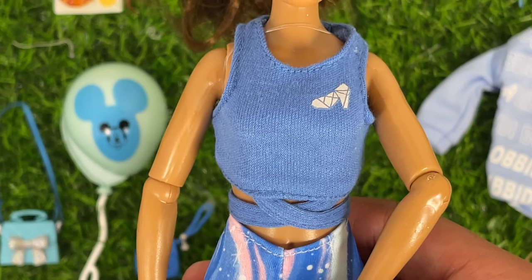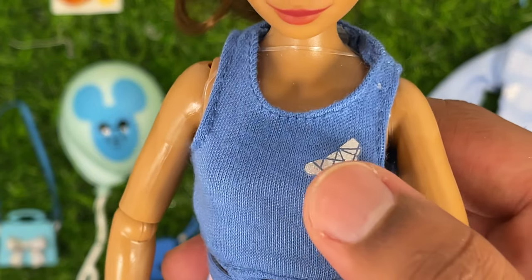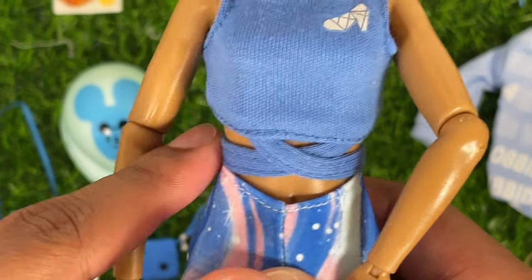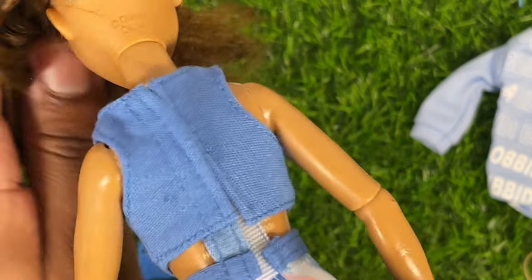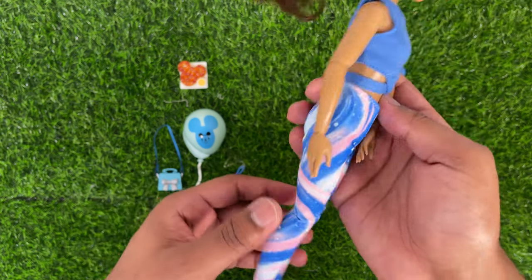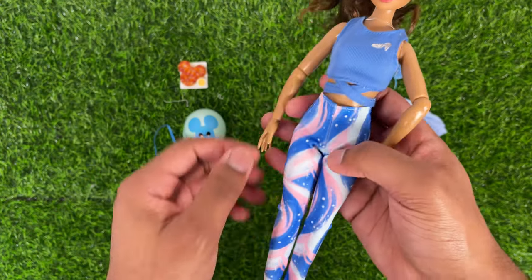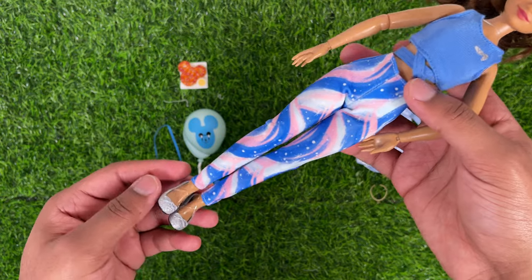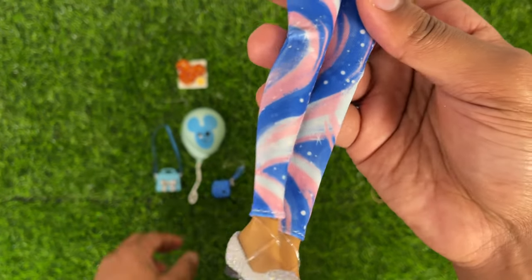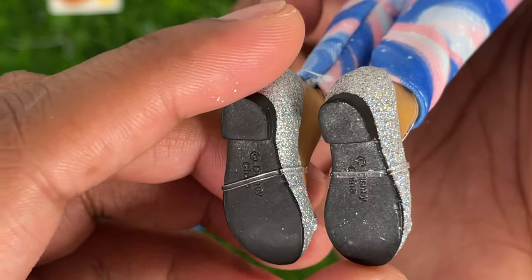Her undershirt is a crop top with a glass slipper as the emblem on the side — it almost looked like an unfinished diamond, but it's a glass slipper. It has little straps that come around the waist and Velcros in the back. I actually do like the construction of this top. She also has some blue, pink, and white leggings with a swirl pattern, kind of supposed to mimic the Cinderella transformation. They are kind of thin but do complete the look. For the shoes, they are silver flats with a little bow on the front.